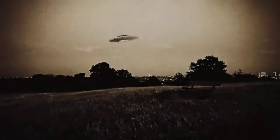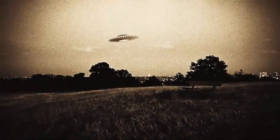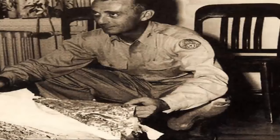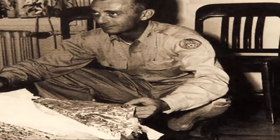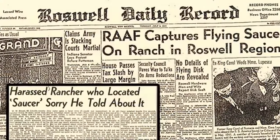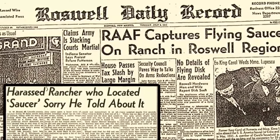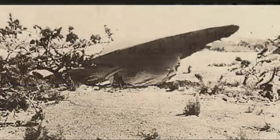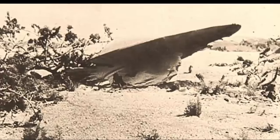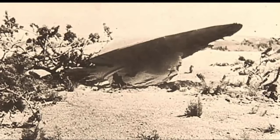Since the incident at Roswell, many UFO enthusiasts have been certain that Earth has been visited by extraterrestrial beings, many claiming that the incident was indeed a UFO crash and that the U.S. government not only covered the event up, but seized the craft and have been busily attempting to reverse-engineer this technology ever since. These claims have been verified by a number of claimed whistleblowers who say they have worked on such projects at none other than Area 51 at Groom Lake.